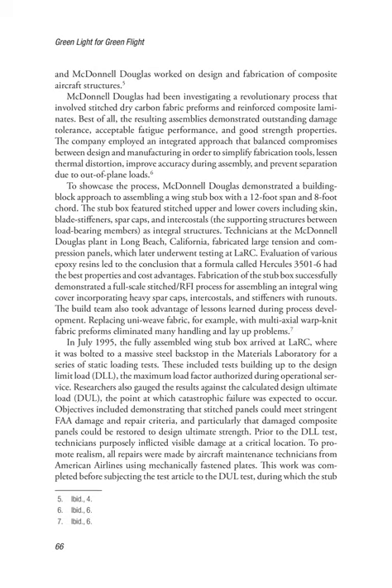Fabrication of the stub box successfully demonstrated a full-scale stitch/RFI process for assembling an integral wing cover incorporating heavy spar caps, intercostals, and stiffeners with runouts. In July 1995, the fully assembled wing stub box arrived at LaRC, where it was bolted to a massive steel backstop in the materials laboratory for a series of static loading tests. These included tests building up to the design limit load (DLL), the maximum load factor authorized during operational service. Researchers also gauged results against the calculated design ultimate load (DUL), the point at which catastrophic failure was expected to occur.